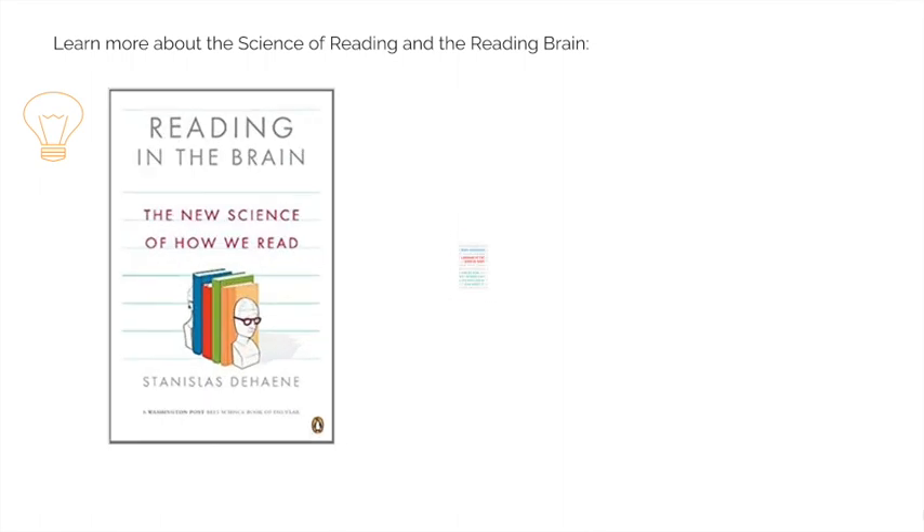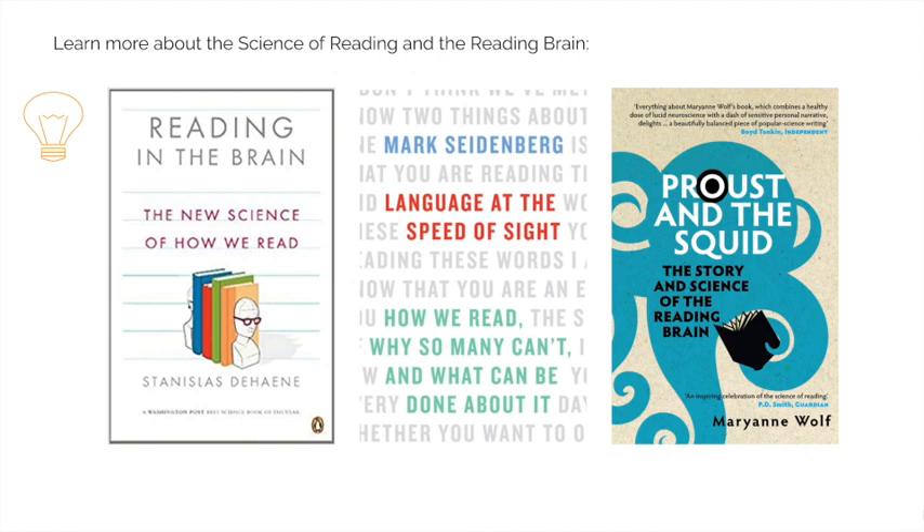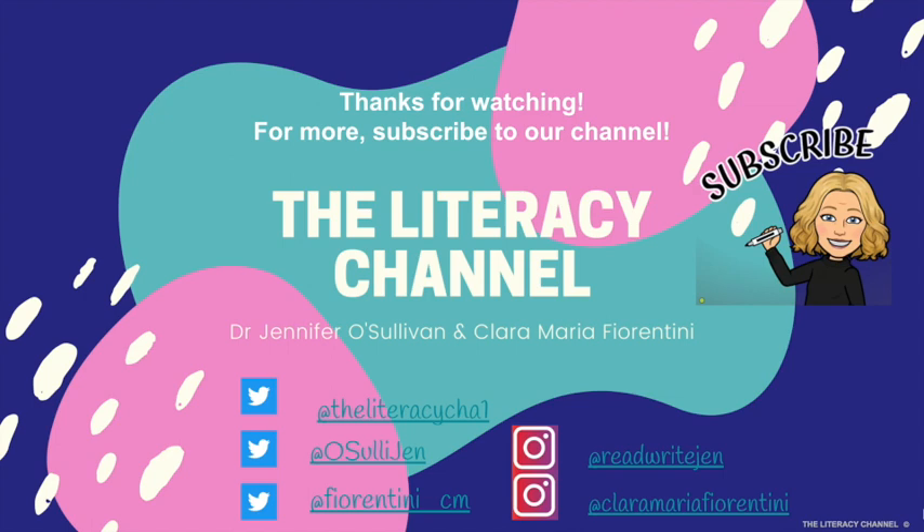To learn more about the science of reading, we recommend Reading in the Brain by Stanislas Dehaene, Language at the Speed of Sight by Mark Seidenberg, and Proust and the Squid by Marianne Wolf. That's all from the Literacy Channel for now. Don't forget to download your copy of the slides, subscribe to our channel and share with your colleagues.